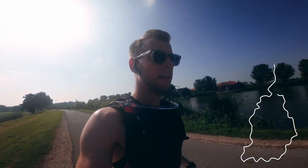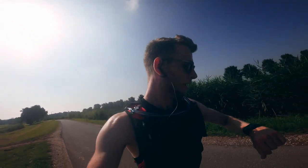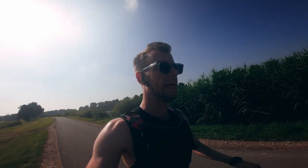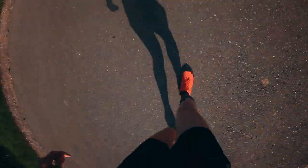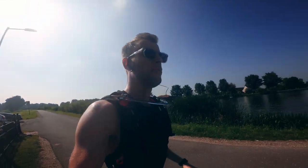Quick update — I just ate a banana, which was good. I'm 20K in, almost two hours in, feeling good. My feet are still feeling very good — no pains.